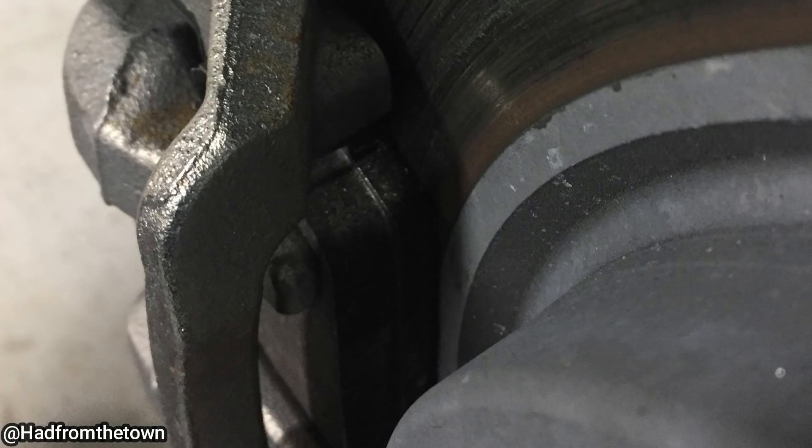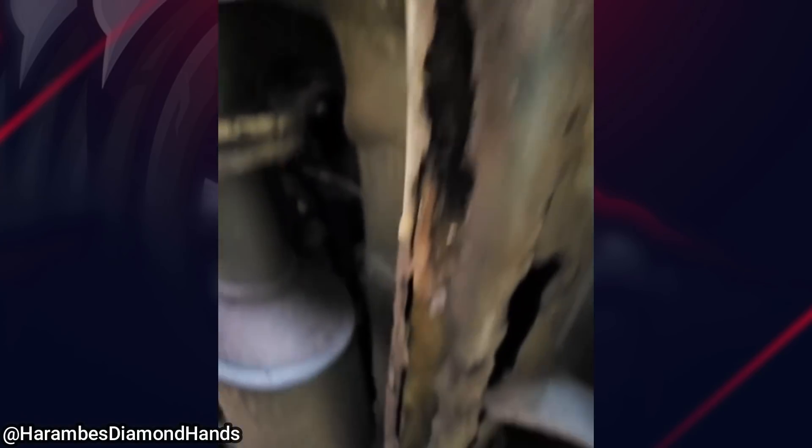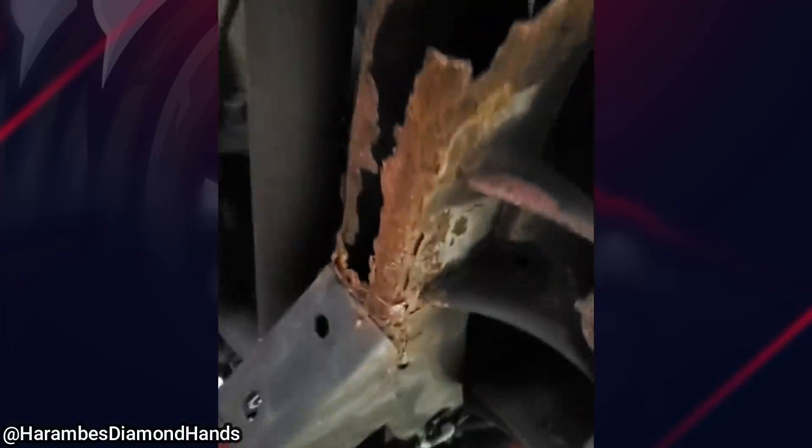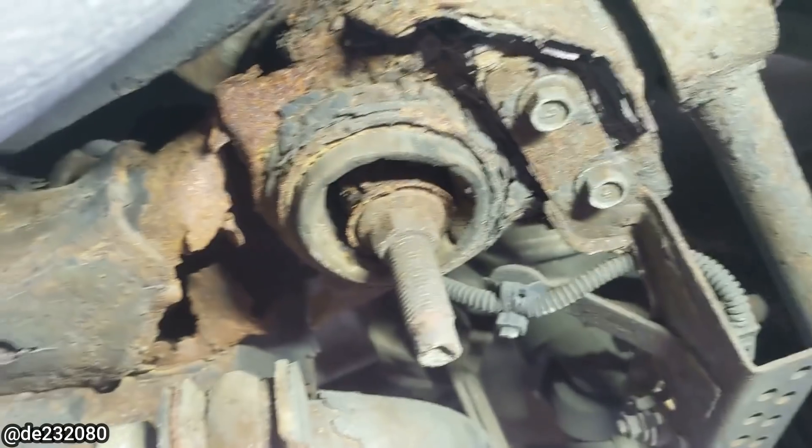This brand new vehicle had the brake pads installed incorrectly from the factory. This vehicle came into the shop for some work, but the shop declined because of the condition of the vehicle.